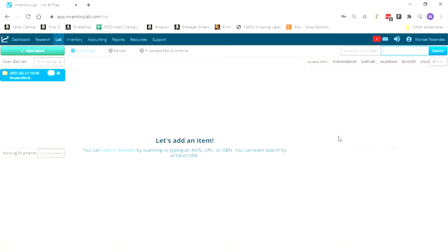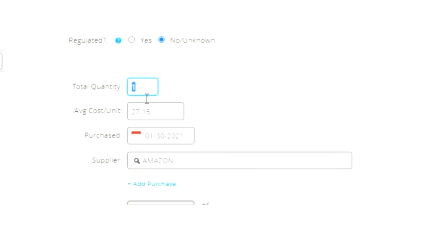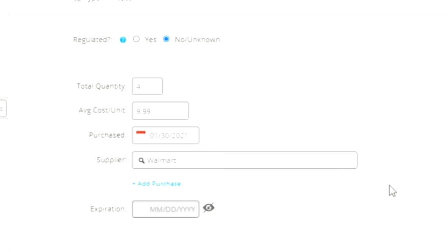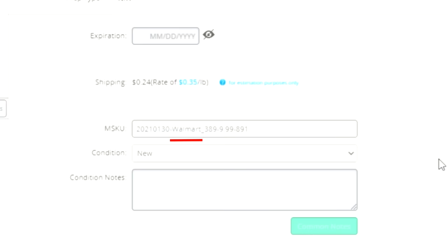First thing we're going to do is make a new batch in Inventory Lab. I'm going to list these things in different batches to make case-packed shipments. We put the barcode into the search field and scan it, then press select. Scroll down to total quantity — we'll put four because we have four of them. Average cost per unit is $9.99 because that's what we paid. For supplier, we put Walmart, and the purchase date is already filled out as January 30th. The SKU it builds includes the date, supplier, sales rank, cost, and a random number at the end.